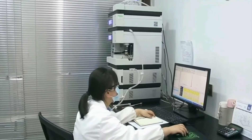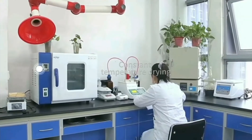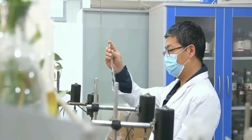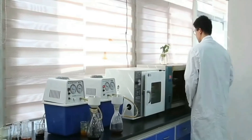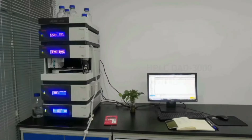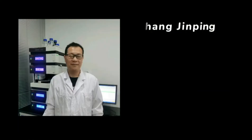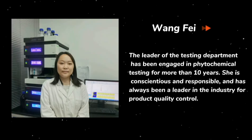This is our testing room. We are equipped with some advanced testing equipment and professional laboratory testing and R&D personnel. Our R&D department is full of experience and energy.